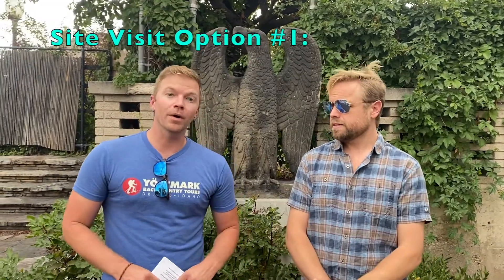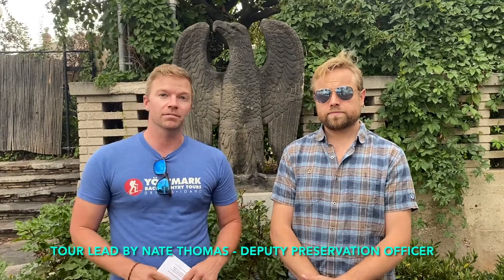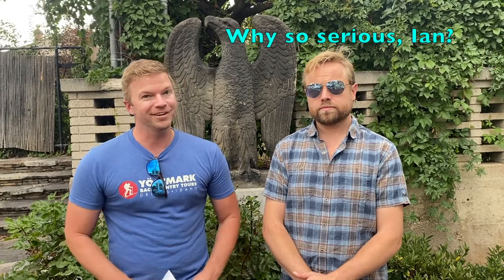One of the tours is going to be going out to Parowan Gap — it's a phenomenal rock imagery site. If you've been there once or a thousand times, this is still going to be an incredible excursion. Nate Thomas, the Deputy Preservation Officer of the BLM, has been kind enough to agree to help lead this visit. It's going to be a lot of fun.